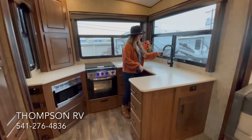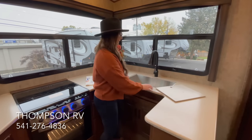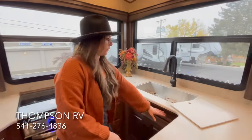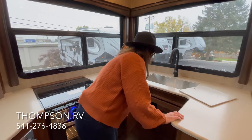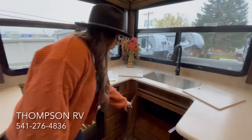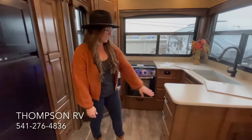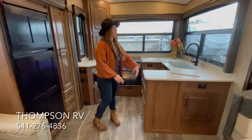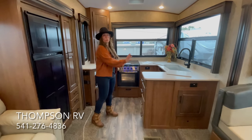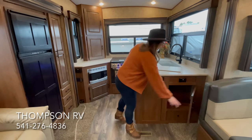High arc faucet with the pullout. All Outdoors RVs come with the single basin farm style sink with a wire rack in the bottom to protect the stainless. You've got a spice rack right here, and a lot of storage underneath the sink. Three drawers right here as well, one 10-outlet right there, and another bank of four drawers. So even though they've taken out the overhead cabinets in this model, with the pantry, and all of these drawers and cabinets, you still have a lot of storage space.